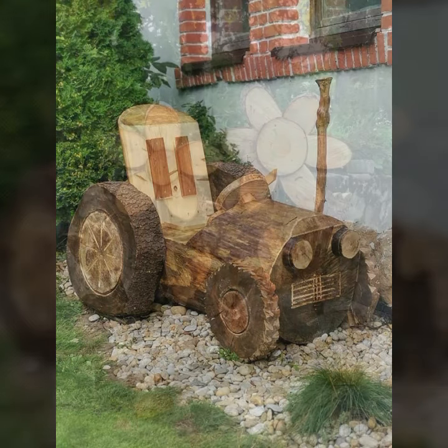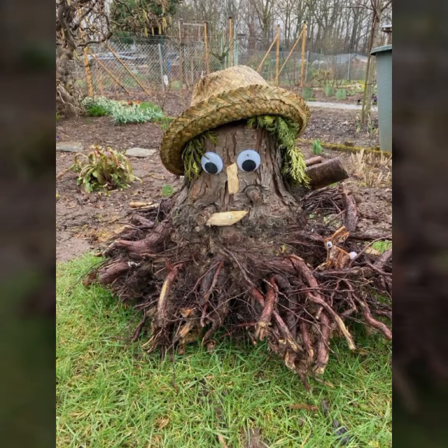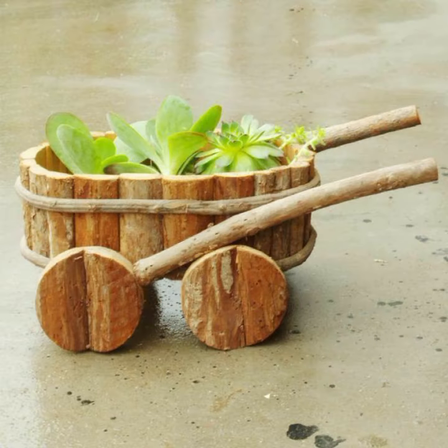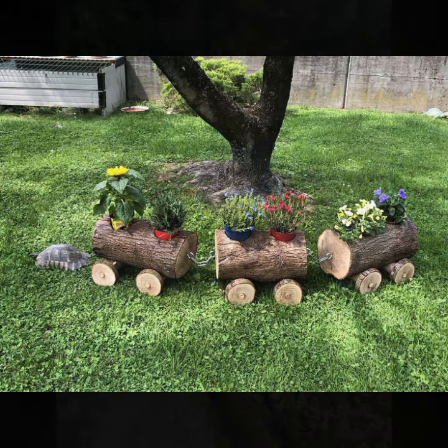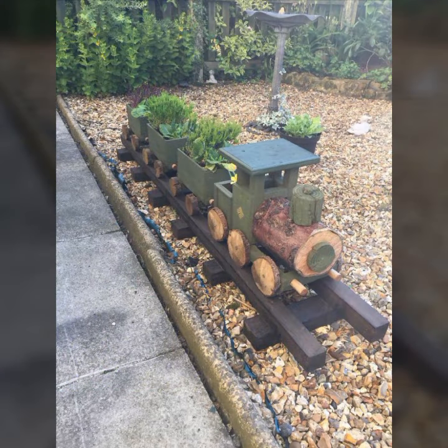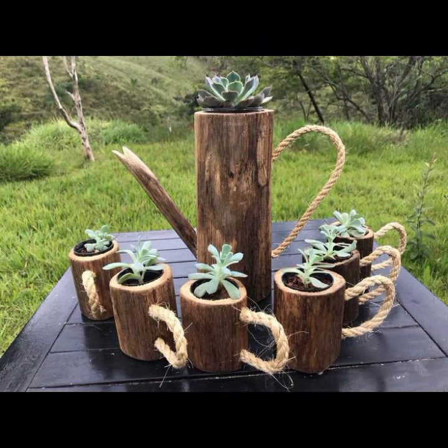I always try to bring useful videos and useful content for you, so please don't forget to like my video and share it. Also give feedback in the comment section about my collection — how was the video and how were the designs of these beautiful and trendy wooden projects.